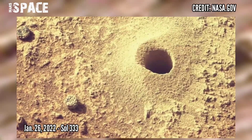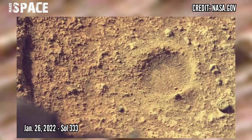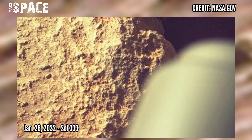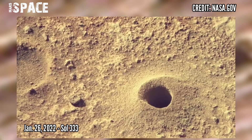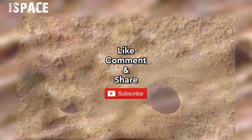A new drilling in the rock was also captured on 26th January 2022, Sol 3333, at the site of Jezero crater, using its MastCam-Z. Like the video, share the video — stay connected with us. Thanks for watching.